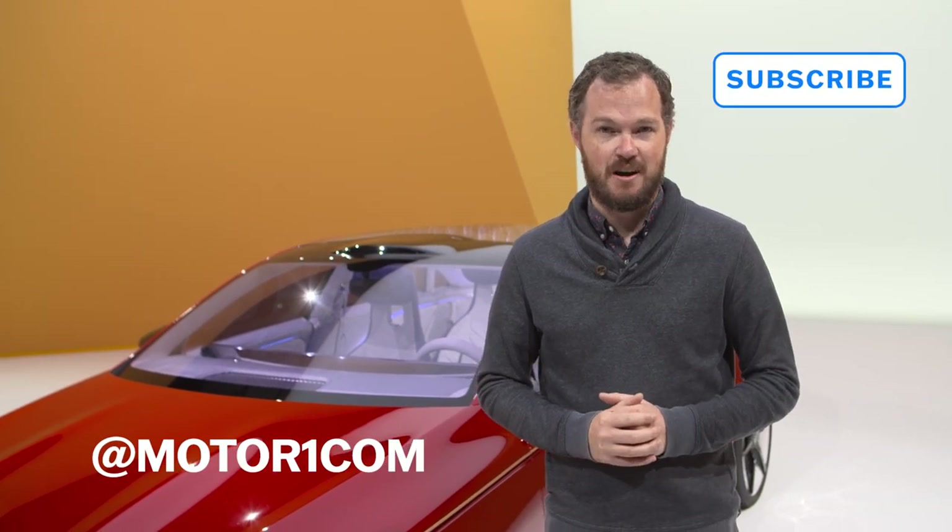Before we dig into what makes the CLA so special, please be sure to subscribe to the Motor1 YouTube channel and find us on all of your favorite social media to interact with us there. You can also find a link to our full debut post of the Concept CLA at the link in the description.